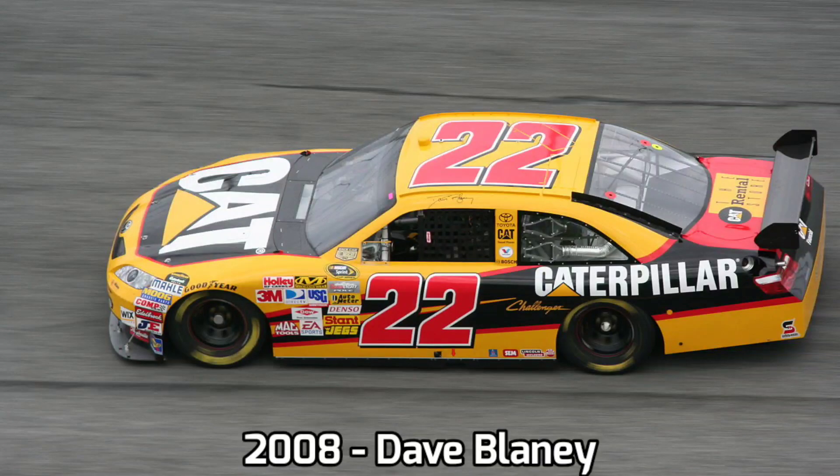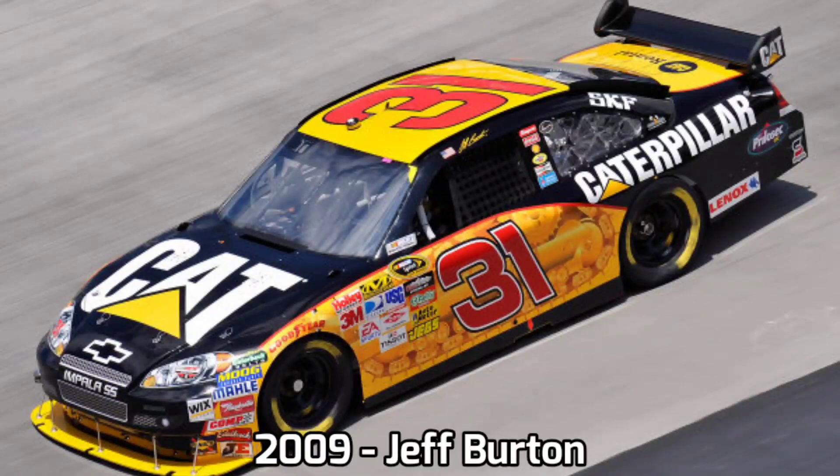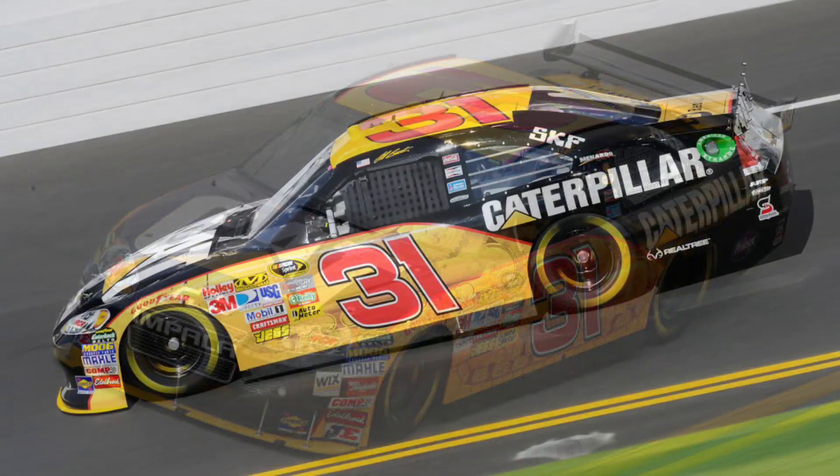Just go to their website www.catskidsteerloader.com, or head over to the Carolina dealers. That's cat skid steer loader — it's all one word, right? Cat skid steer loader.